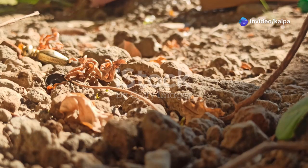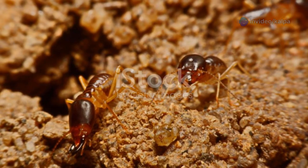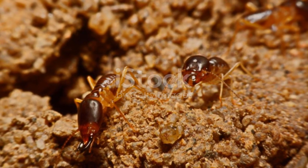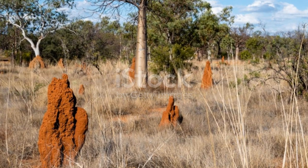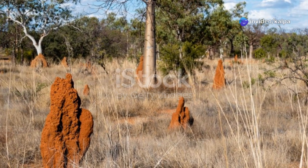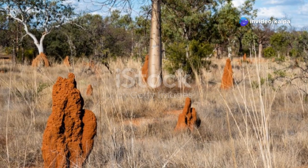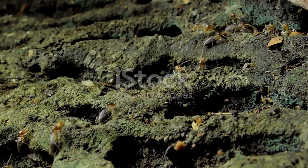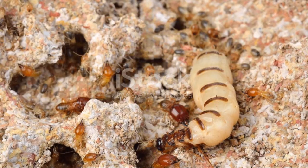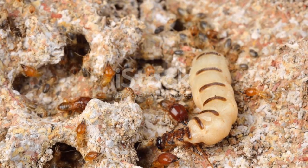Not all termites, however, are created equal when it comes to diamond hunting. Different species of termites exhibit varying behaviours and preferences for building materials. Understanding these nuances is crucial for effective bioprospecting — the art of using living organisms to locate mineral deposits. For instance, certain species known as magnetic termites are particularly adept at finding kimberlite.